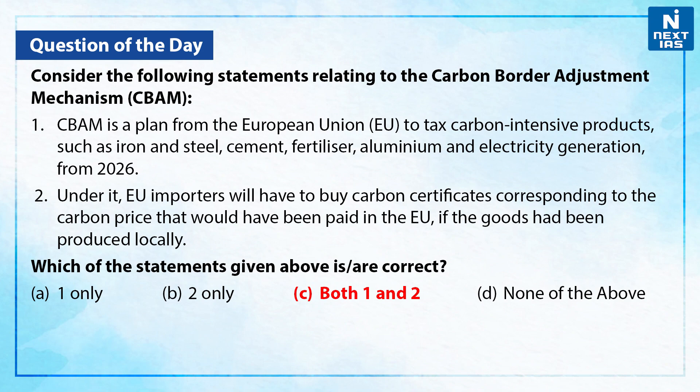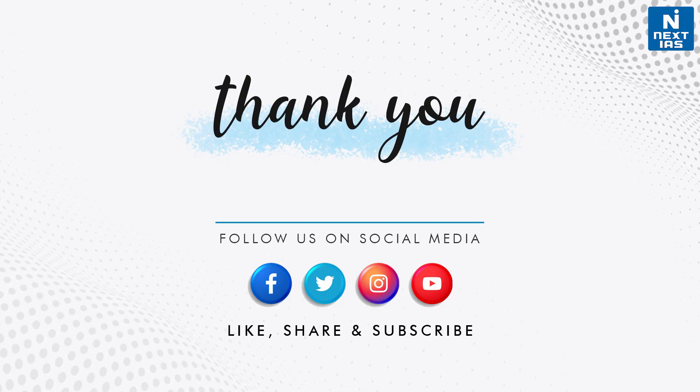And with this, we call it a wrap for today's edition of Topic of the Day. I hope you liked the video. For further details, you can also check out the Daily Current Affairs section on our website. And for more such videos, do stay tuned to the Next IAS YouTube channel.